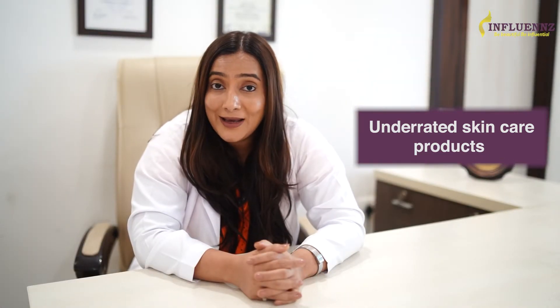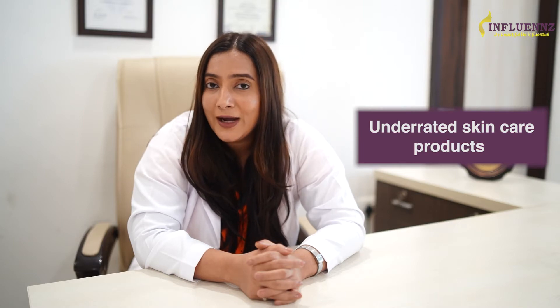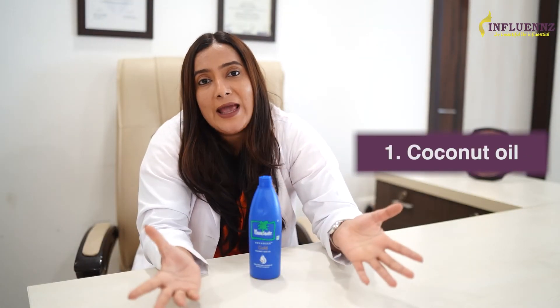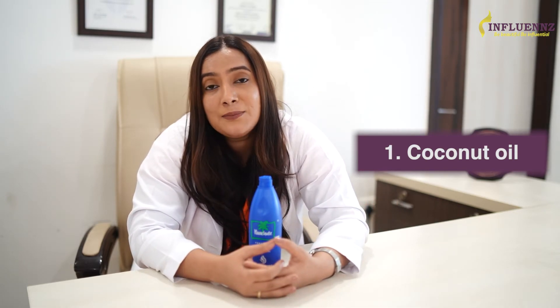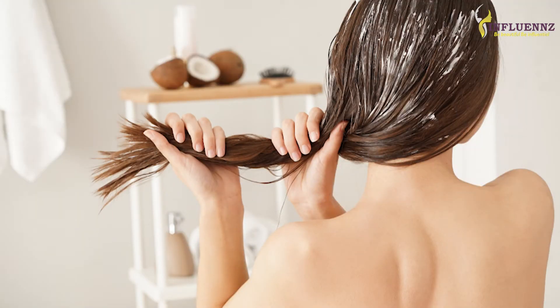Now coming to the underrated skincare products. New skincare can be exciting, but it always feels good to get back to basics — focusing your attention on tried and tested products. Here are 5 underrated skincare products that deserve your due respect. The first one is coconut oil. You might be enticed by shea butter or cocoa butter, but this plain coconut oil can work wonders for your body and hair. Use it regularly for body care and hair care and see the magic happen.